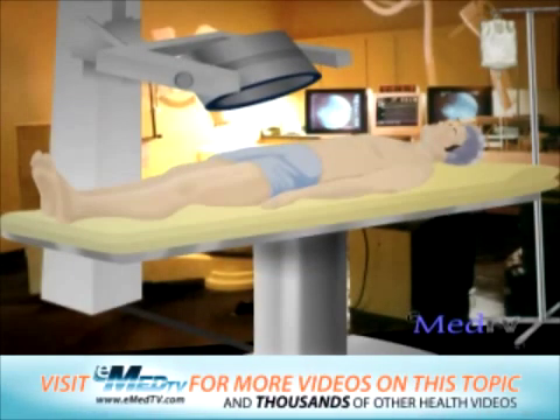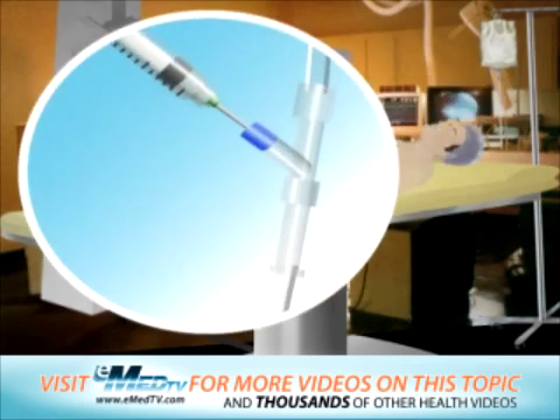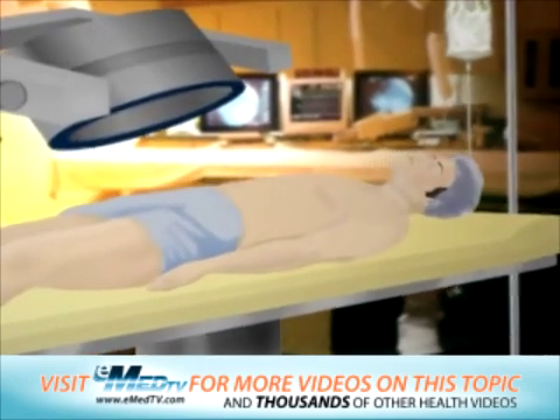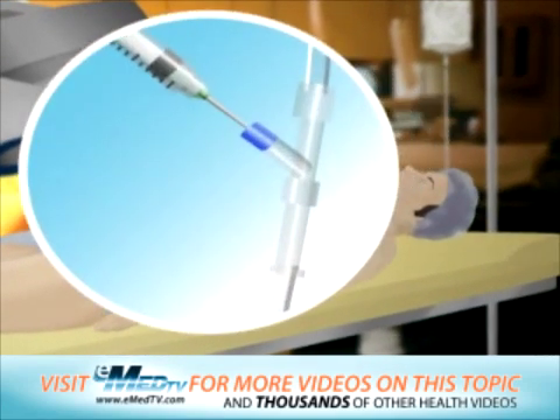During the first part of this test, you will lie on a narrow imaging table. A drug used to exercise or work your heart will be given through your IV. You may feel your heart pump faster and stronger as the drug starts working. While your heart is exercised, a radioactive tracer is given through your IV.